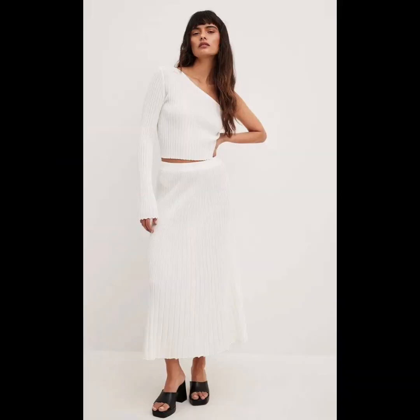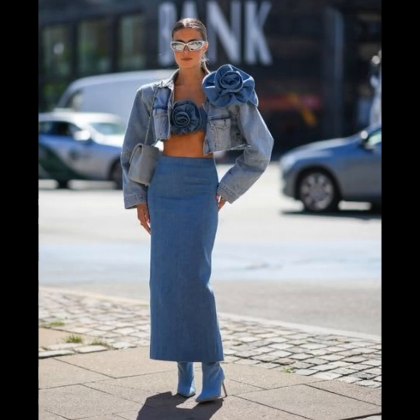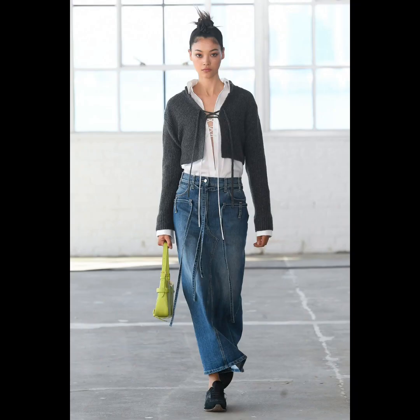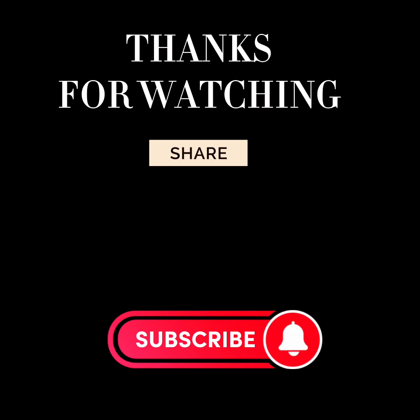And lastly, the quilted jacket and leggings. I hope you enjoyed this video! Thank you for watching up to this point. Please support and motivate me by giving this video a thumbs up, sharing it with friends — it might be useful to them — subscribing, and leaving a comment below. Also let me know what updated fashion styles you'd want me to make a video on. Thank you, see you in my next video, bye!